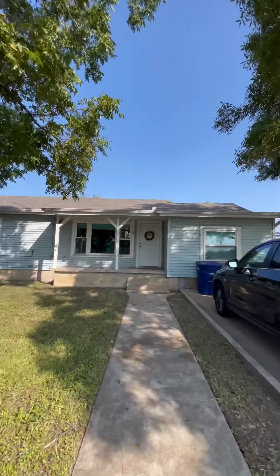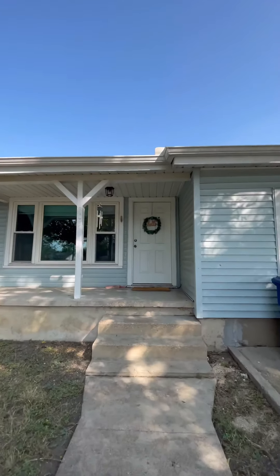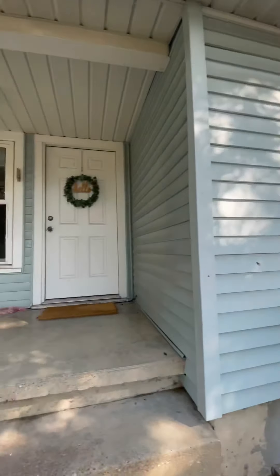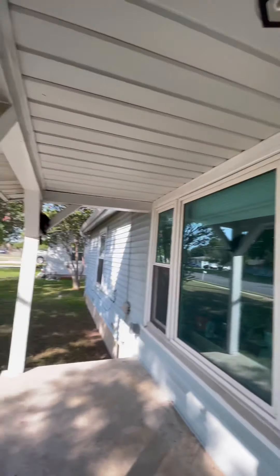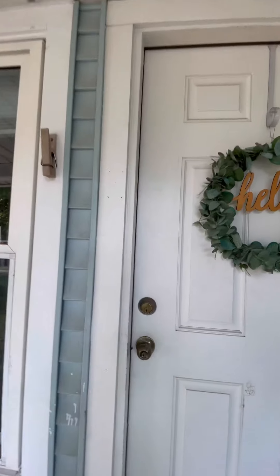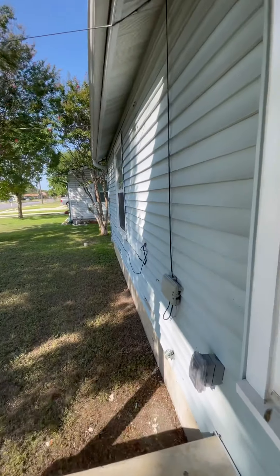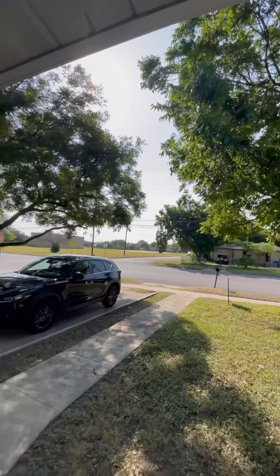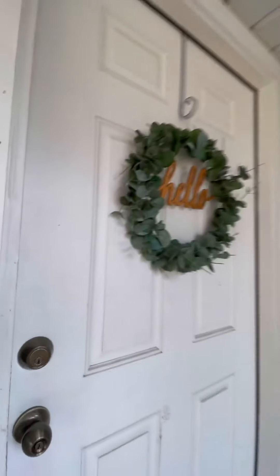This is a three-bedroom, one-bathroom home. It is tenant-occupied at the moment, but I wanted to show you how beautiful this home is. There is a church right here. Here's the covered patio — just super cute, very well maintained. The front yard has not one, but two trees, so if you like trees, there you go.